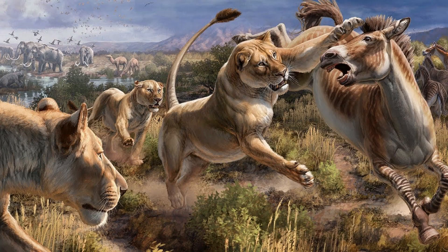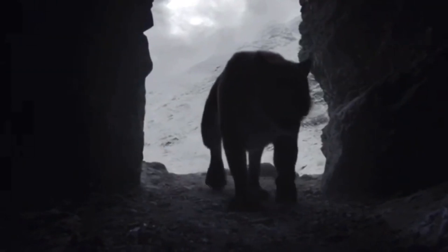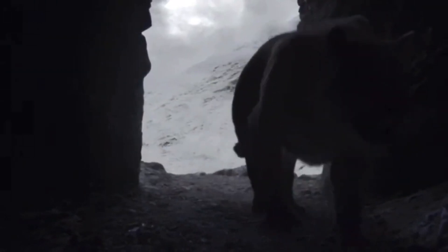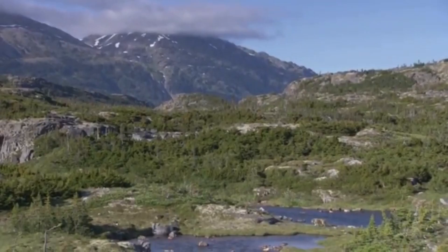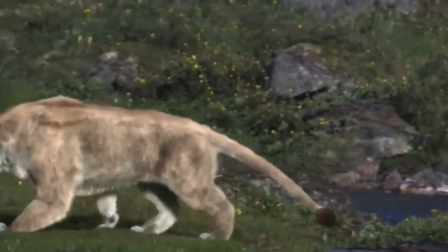Cave lions: the cave lion, scientifically known as Panthera leospolia, was a subspecies of lion that lived during the Pleistocene epoch. Adapted to the cold environments of Europe and Asia, it had a robust build and likely a thicker coat than modern lions. Cave lions are now extinct, with the last populations disappearing around 10,000 years ago.